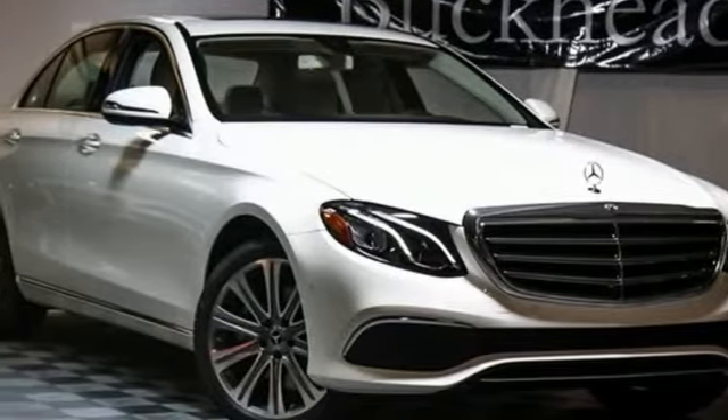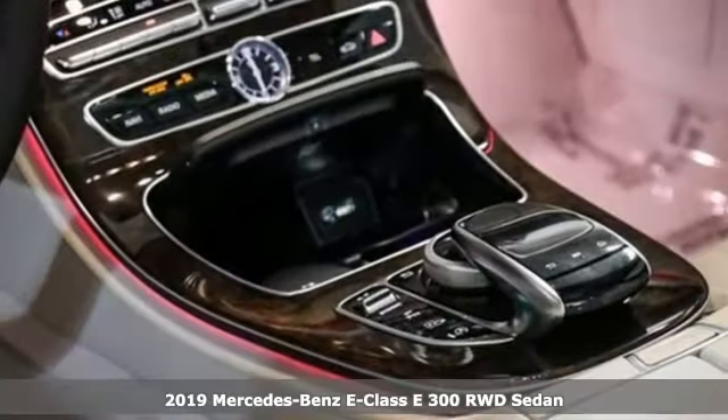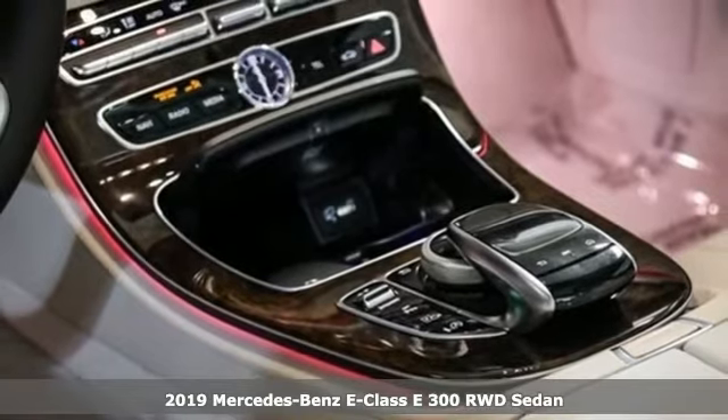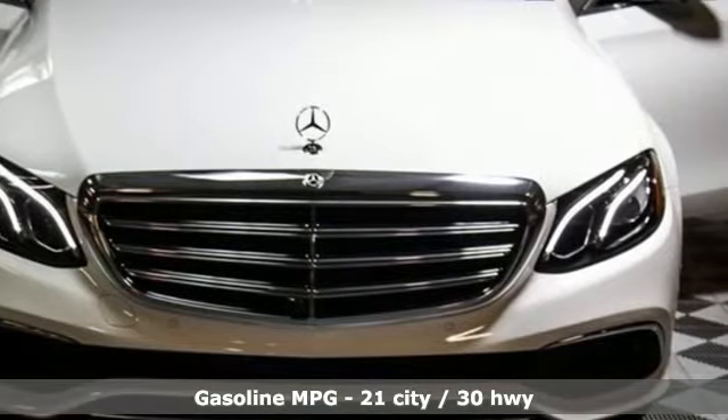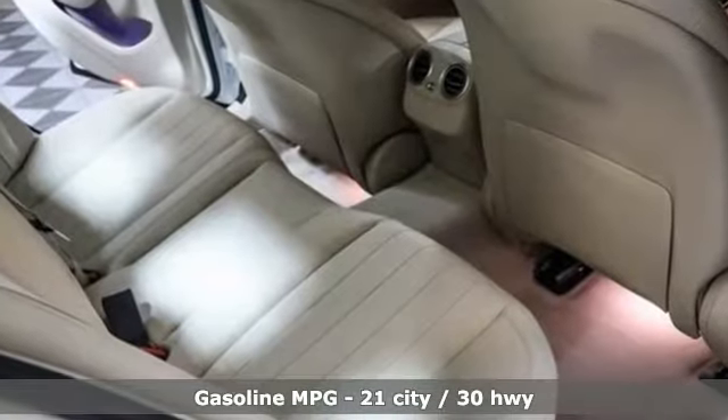Here's a new 2019 Mercedes-Benz E-Class. With looks this good, it doesn't have to behave this responsibly, but it wouldn't be an E-Class otherwise. From the engine to the robust safety suite, you'll love every response.